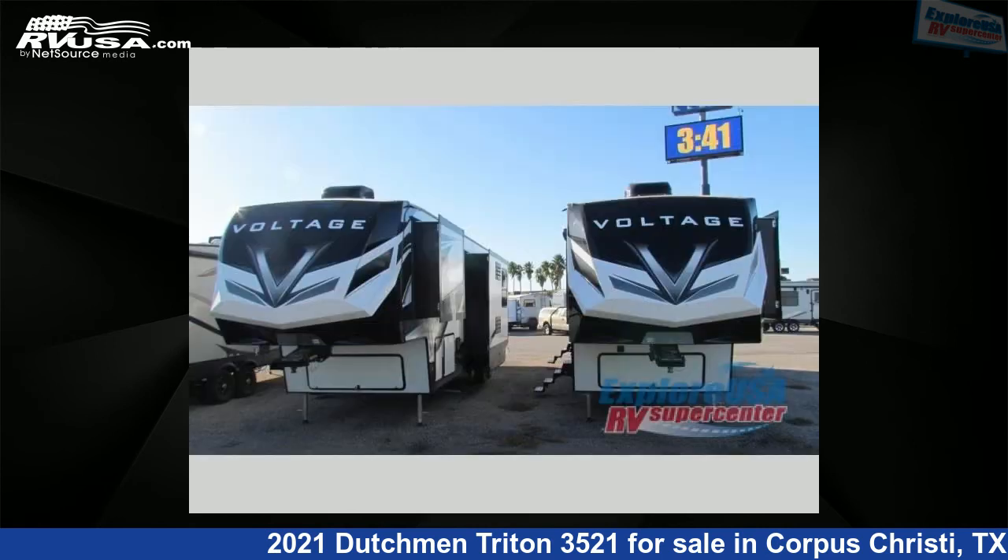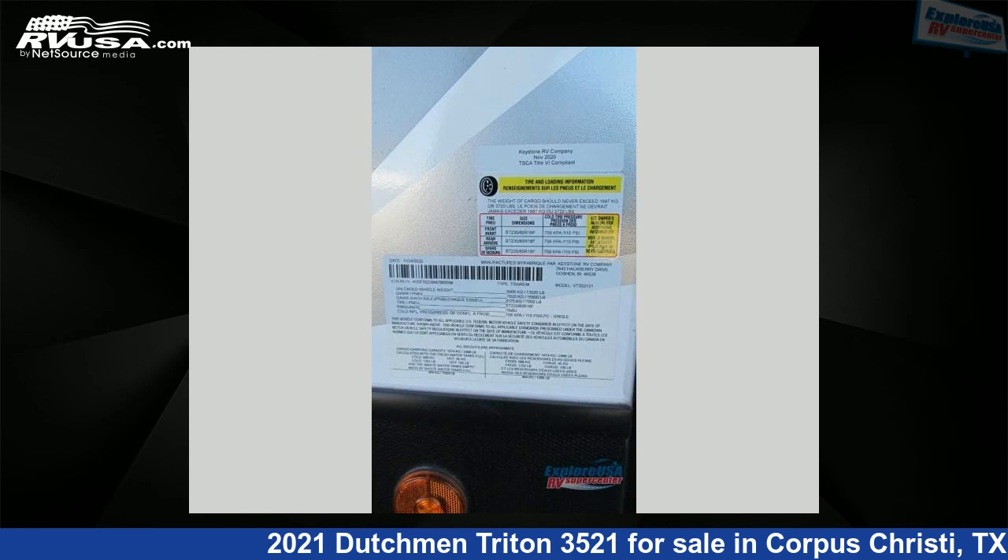This new Dutchman is 39 feet 0 inches in length and features two slide outs, a raven interior, sleeps nine, and 162 gallons freshwater capacity.